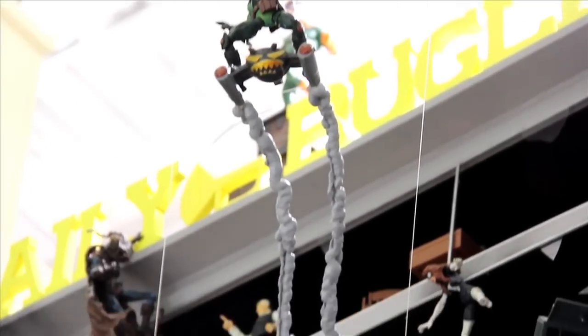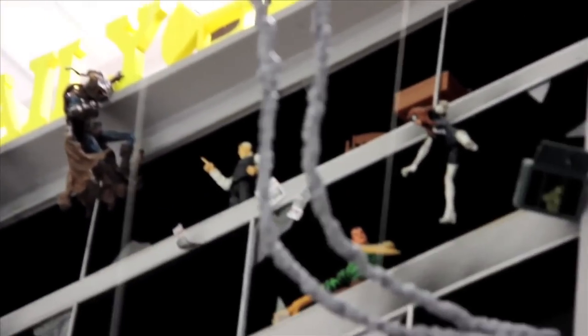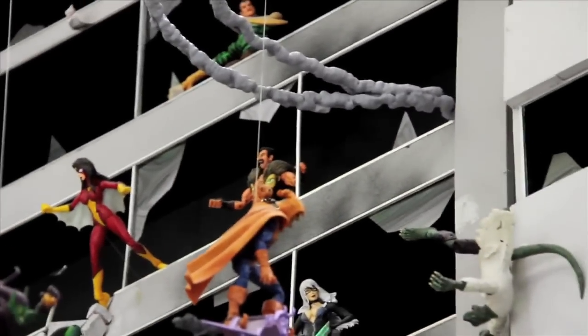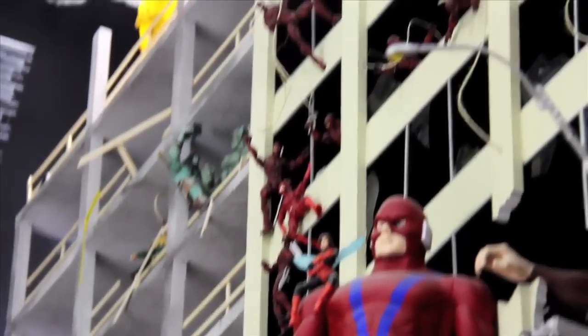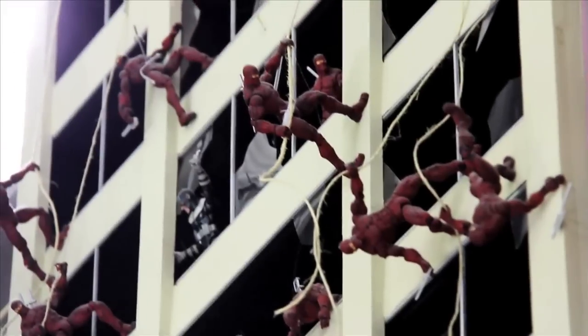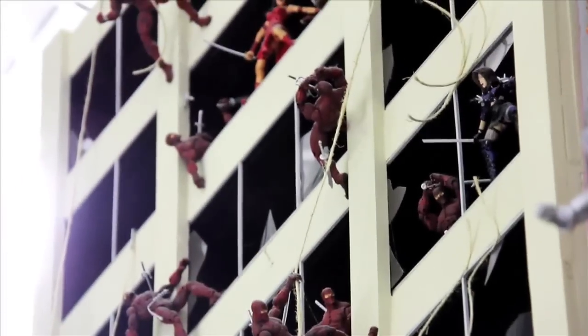There's a lot of battle going on with these sentinels. You have to find a Build-A-Figure piece from all those Marvel Legends figures, so he had to make a lot of them. There's a giant Thing, and these ninja-looking guys — I'm not sure what they are, but he's got a lot of them.